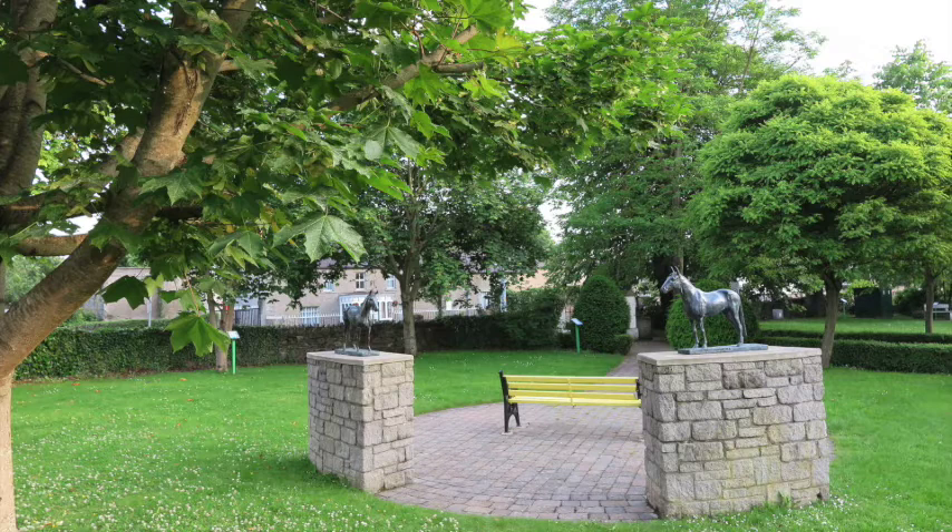Next to the church is the old national school building, with its quaint Gothic windows. This school was built in the 1830s and served the educational needs of the parish until the 1950s, when a new school was built. Next to that was the schoolmaster's house. One of the most famous schoolmasters was Liam Flynn, a well-known Gaeilgeoir and collector of folklore and traditional music. His son, Liam Óg, became even more famous as a member of the well-known folk group Planxty, and ultimately as Ireland's foremost uilleann piper.